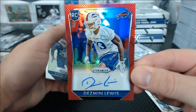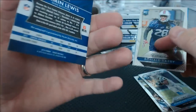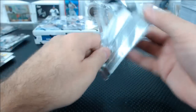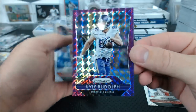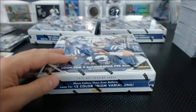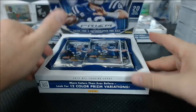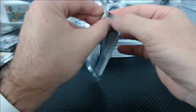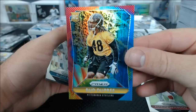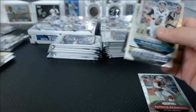Desmond Lewis red autograph for the Bills, 189 of 299. Peyton was so amped up. Kyle Rudolph violet for the Vikings — his feet were like inches off the ground when he was jogging. I get chills right now just thinking about Peyton Manning's intro dance. Bud Dupree tie-dye, 14 of 25 for the Steelers.